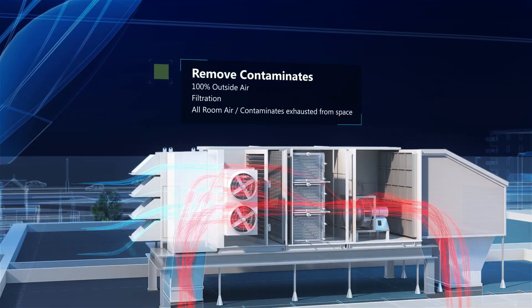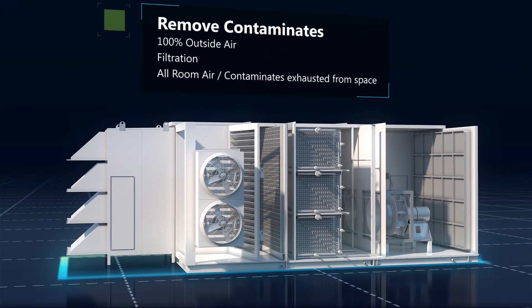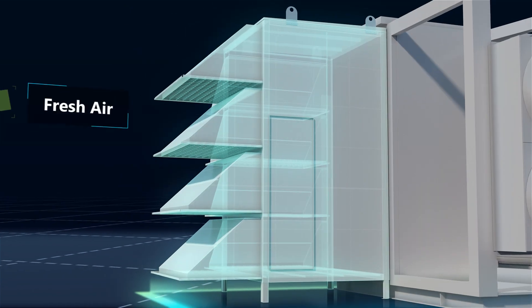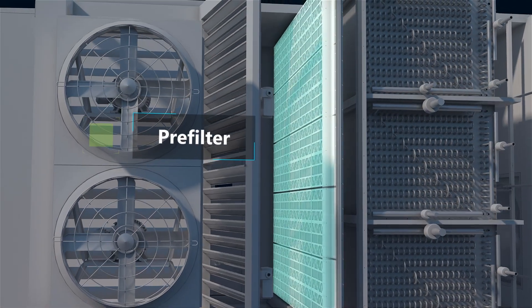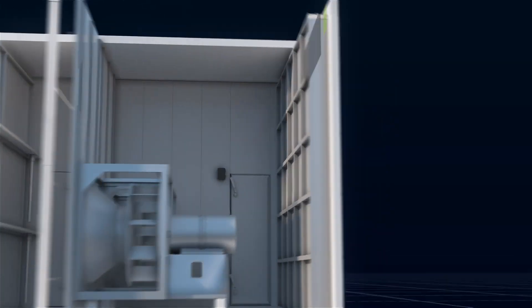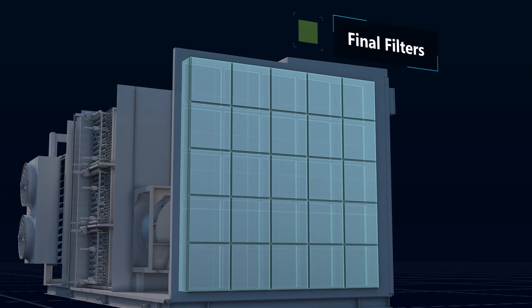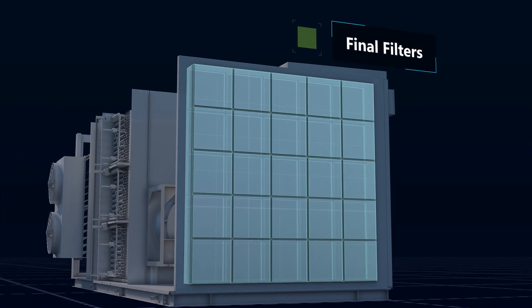Such a high level of control is achieved through precision engineering inside the AccuAir unit. Fresh air, pre-filters, cooling coils, fans, and high-efficiency filtration all combine to keep clean air moving and minimize the ability for microbes to survive.